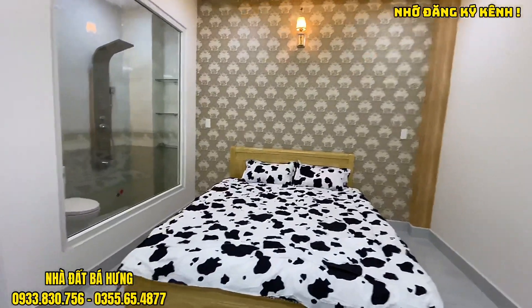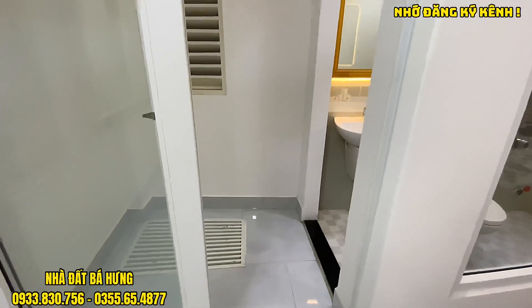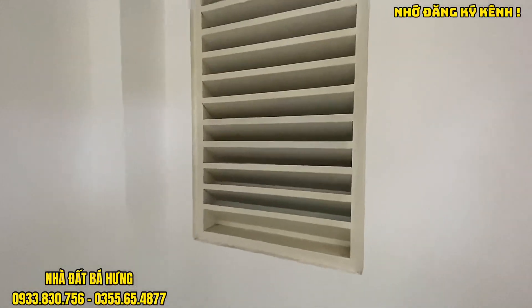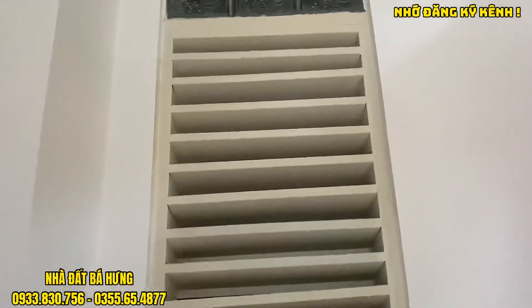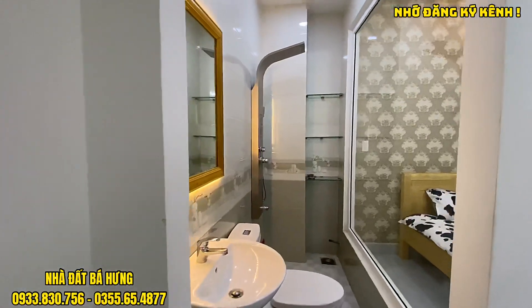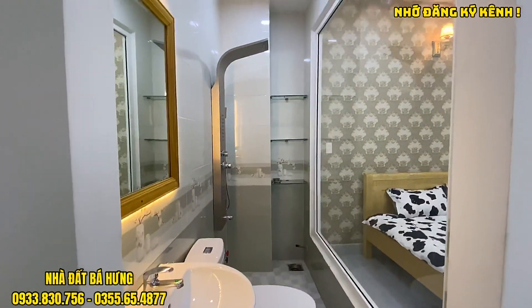Phòng ngủ rộng, thoáng và có bộ cửa kéo, rất tiện. Phía sau thì có cửa sắt lấy gió. Toilet ở phòng ngủ số 2 không có vách kính nhưng có thể bố trí vách kính vào được.